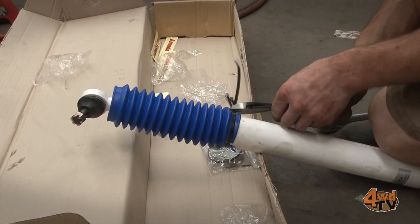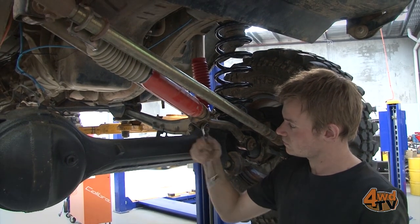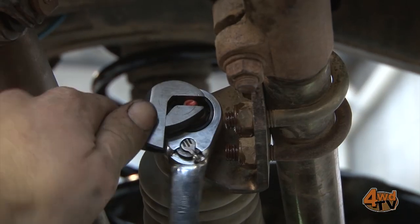So what exactly does a steering damper do? In short, it will stabilize and minimize bump steer, reduce and control lateral shock experienced by the tires, and assist in protecting the steering components, especially the tie rod ends.